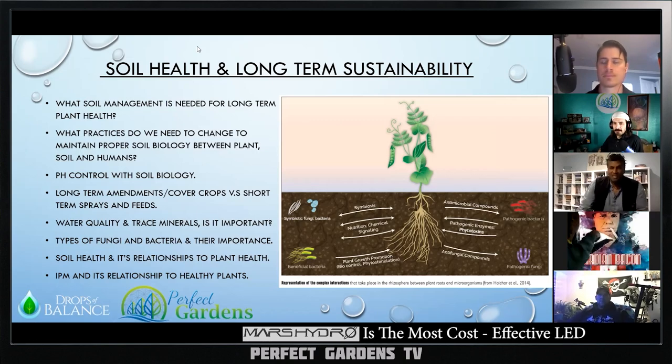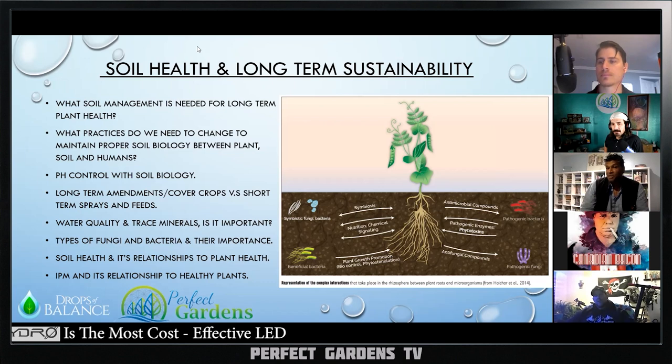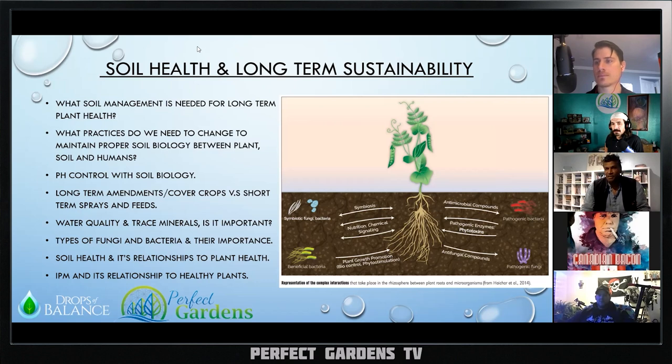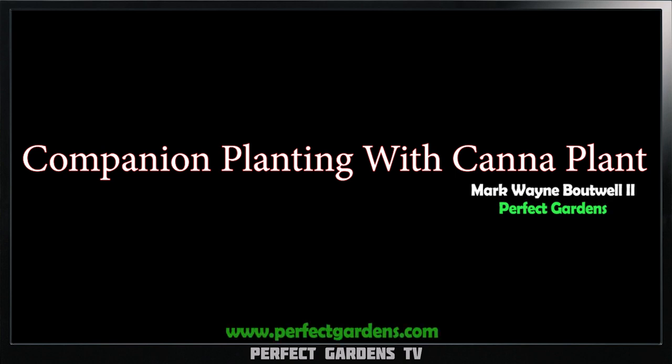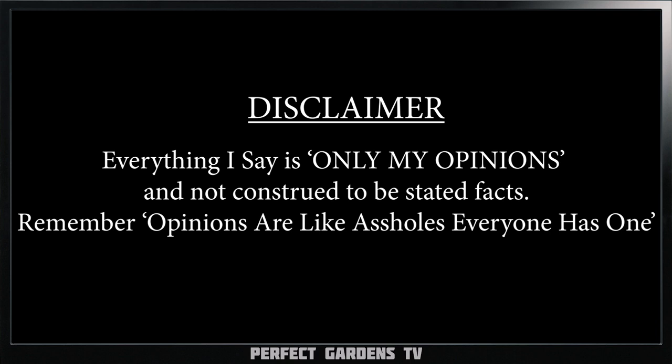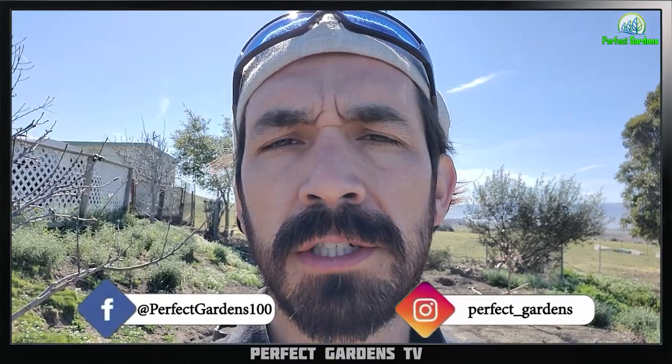The most important thing to remember — and I think we're getting more and more people to understand this — is the importance that plants are not always competing against each other. They're in fact sharing their resources. Have you ever wondered about companion planting with the cannabis plant to increase quality and flavors? Well, in this video we're going to get into it. You're here with Avsai and Mark Batwell on perfectgardens.com. Please make sure to check us out on Instagram and Facebook and hit the notifications for future videos like this.